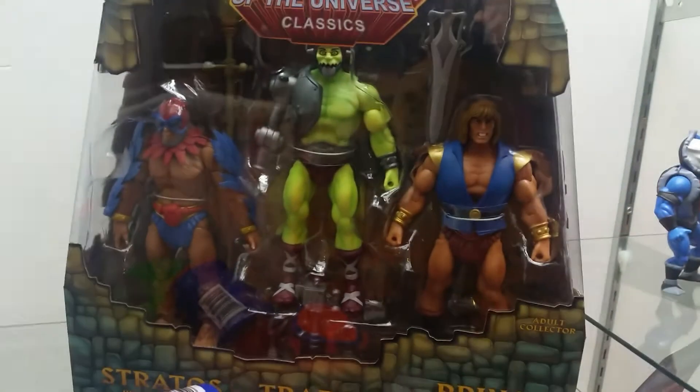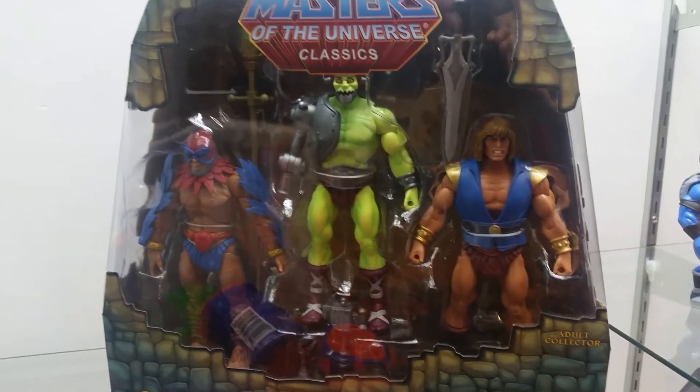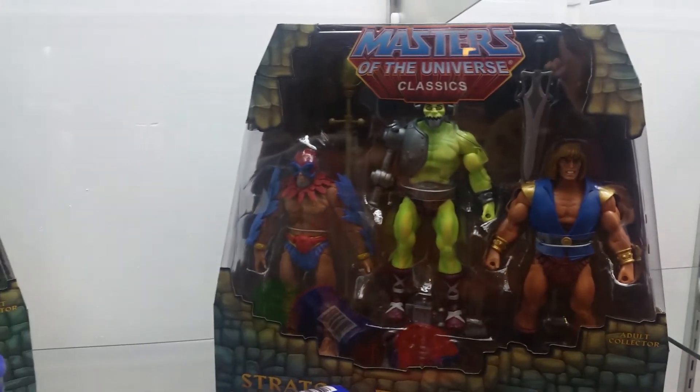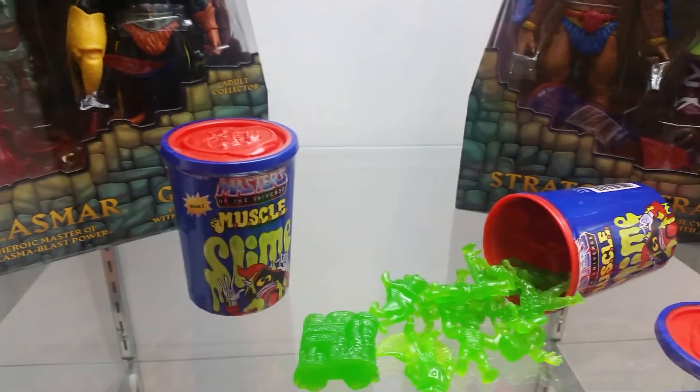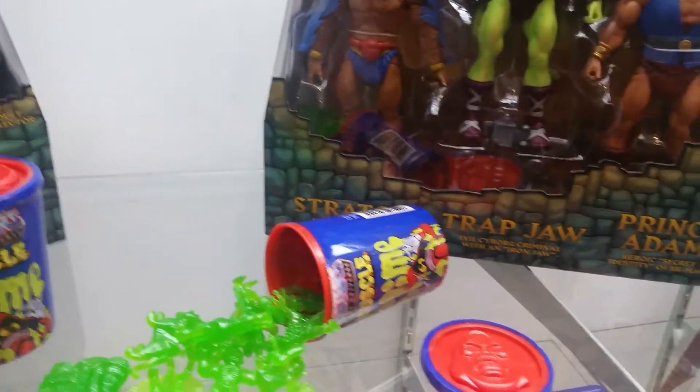And here are the exclusives to this show — the three-packs. Comic revisions there. That's some crazy mashups that they do. And once again, in the Horde slime cans,